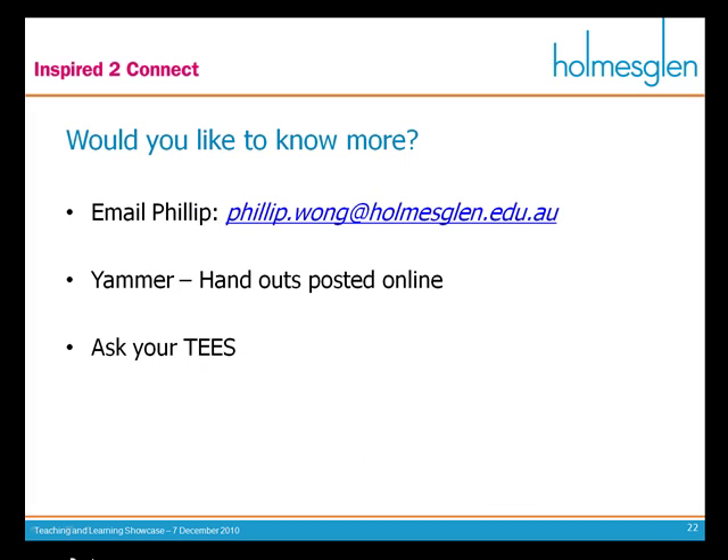I want to thank you very much for listening to me for the last few minutes or so. If you have any questions, feel free to email me. On Yammer as well, there is some work on Blackboard and the Teaching and Learning Showcase. You can download some of the handouts I was able to produce for this presentation. And if you're any more confused, ask your T's — they're there to help you. Thank you very much.